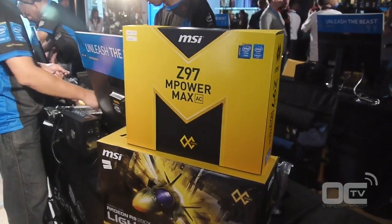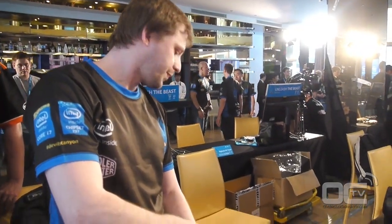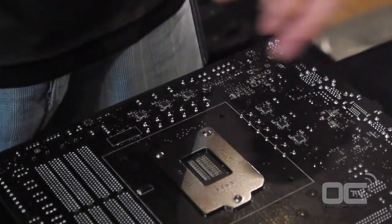Most of the overclockers have already arrived and are inside getting ready for the competition. This competition is split in two parts: there's overclocking competitions for professional overclockers representing OEMs as well as separate teams, and there's also an amateur competition where overclockers have been selected on HWBOT prior to the event.